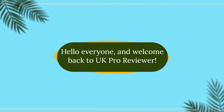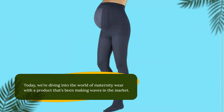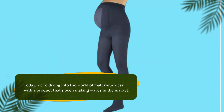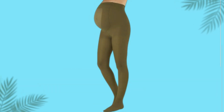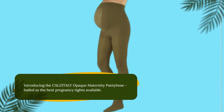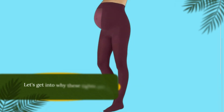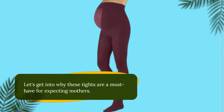Hello everyone, and welcome back to UK Pro Reviewer. Today, we're diving into the world of maternity wear with a product that's been making waves in the market. Introducing the CALZITALY Opaque Maternity Pantyhose, hailed as the best pregnancy tights available. Let's get into why these tights are a must-have for expecting mothers.